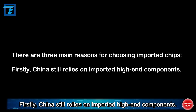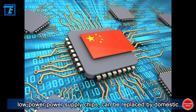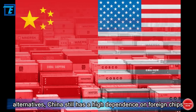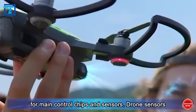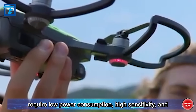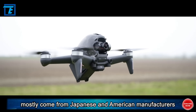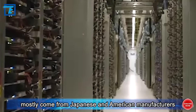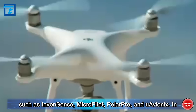Firstly, China still relies on imported high-end components. While some chips, such as interface converters and low-power supply chips, can be replaced by domestic alternatives, China still has a high dependence on foreign chips for main control chips and sensors. Drone sensors require low power consumption, high sensitivity, and miniaturization — and those that can meet these requirements mostly come from Japanese and American manufacturers such as Invention Sense, Micropilot, PolarPro, and U-Avionics.